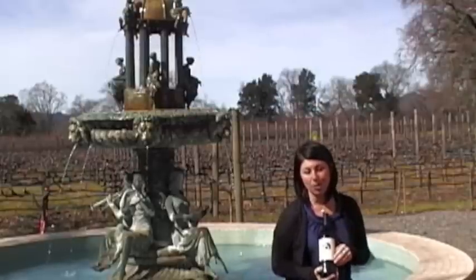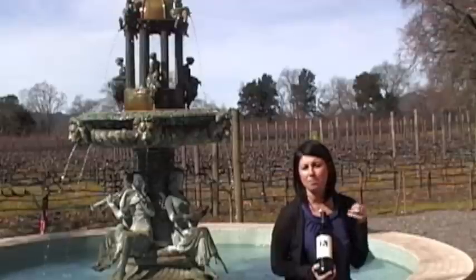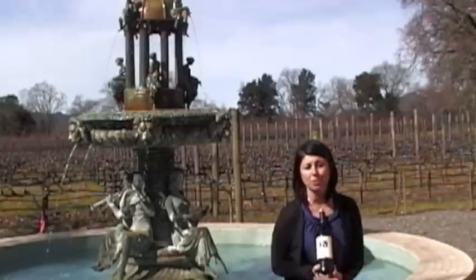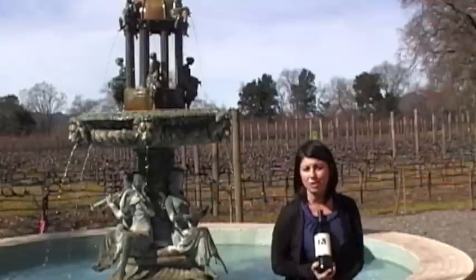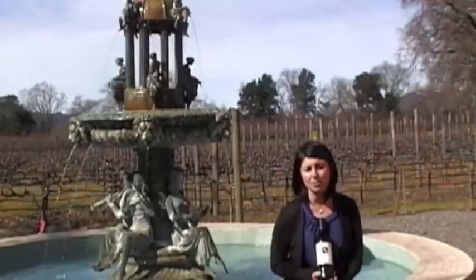I enjoy our 2007 Merlot. It's a blend of the Bordeaux varietals, predominantly Merlot — obviously 89%. There's a little bit of Cabernet Franc and Petit Bordeaux blended in from our Dunnawil vineyard up here, just across the road on Calasota from the winery.